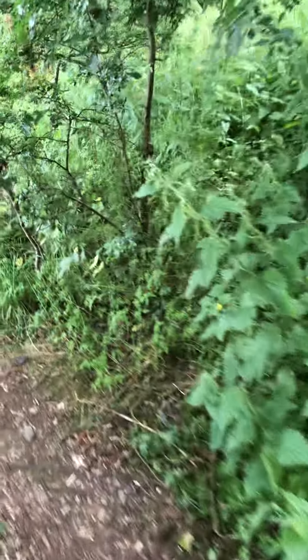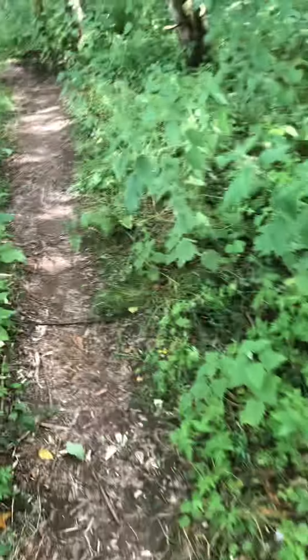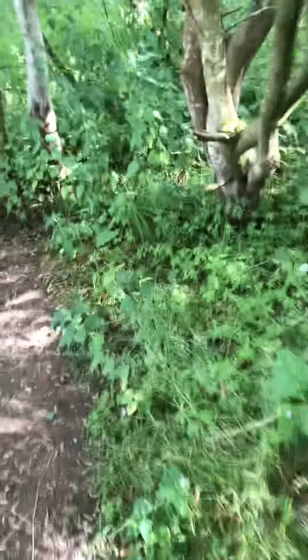Well, obviously because it's a golf course, you need to be careful. I would recommend doing it when it's clear and no one's around.